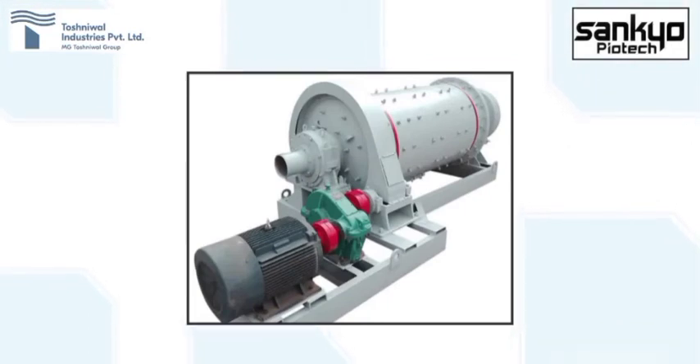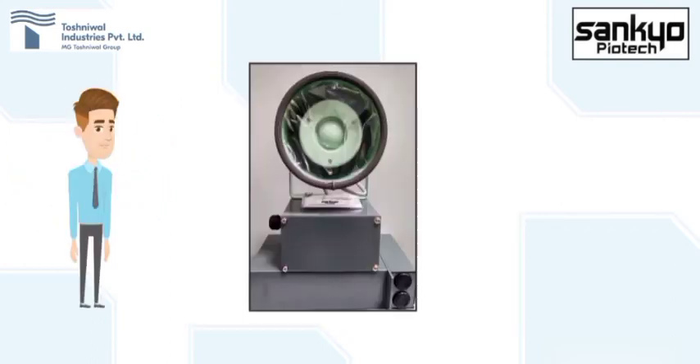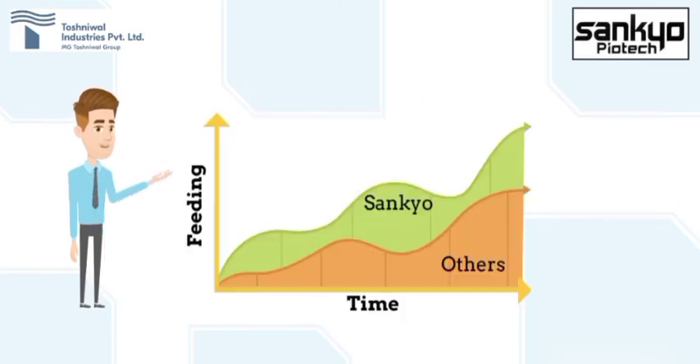Generally, the electrical motors used for operating ball mills are of very high power ratings in the range of 1500 to 3000 kilowatts, due to which total power consumed annually is generally higher. So, if a customer uses our Sankyo make electronic ear, continuous reliable load variation of ball mill level proportionate to the degree of filling can be achieved, and by running the mill at an optimum level, annual power consumption and maintenance cost effectively reduces.